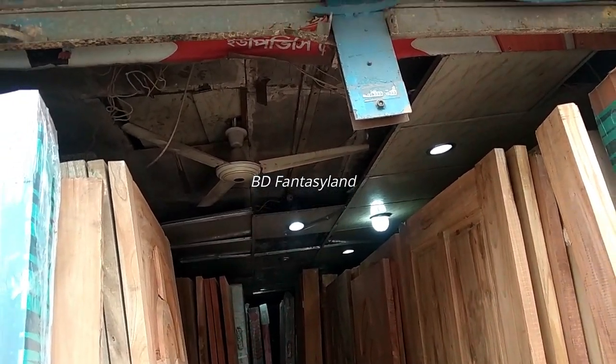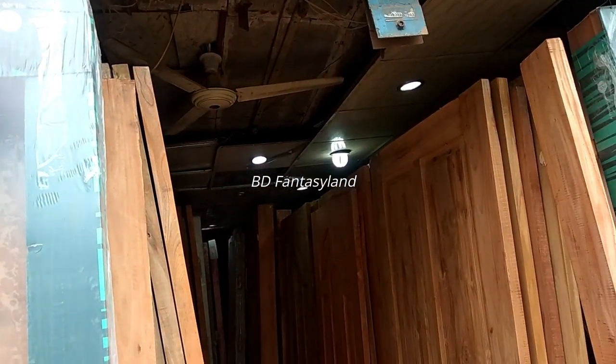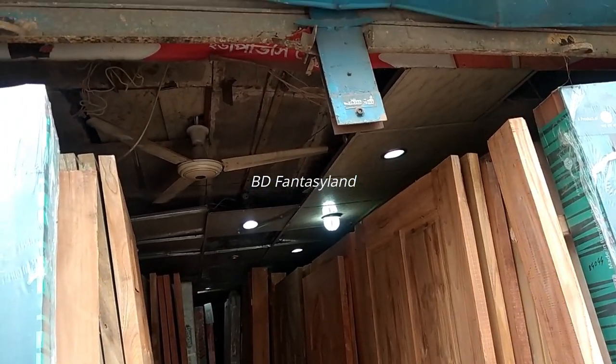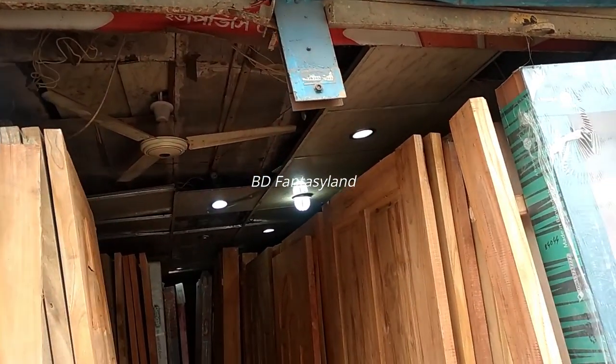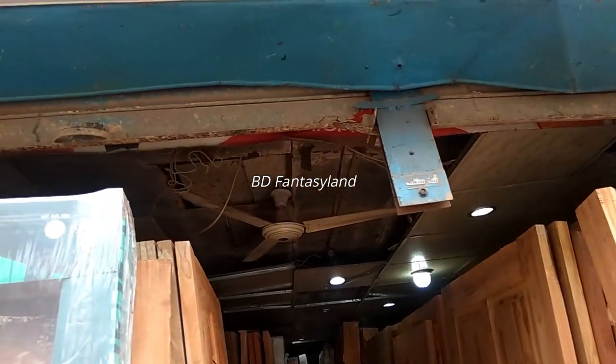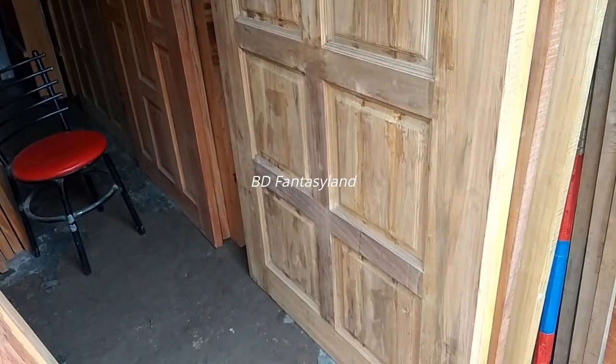Hello everyone, I am Shipul Enterprise at Uttara House Building. This is Solimula Complex, Uttara House Building, Shipul Enterprise, Uttara House Building. This is the door.